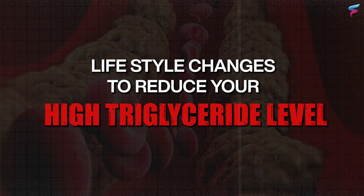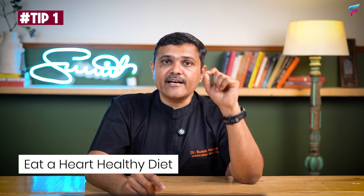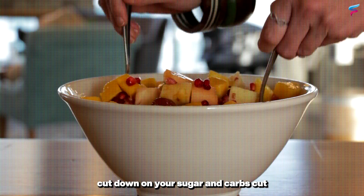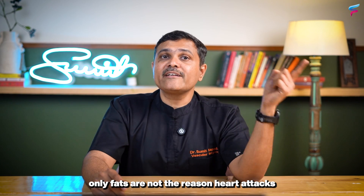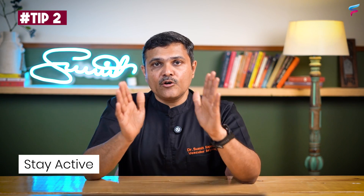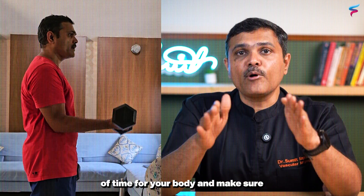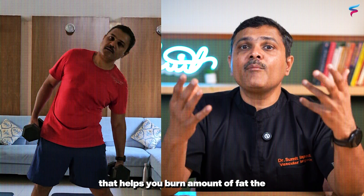Having known these signs, you should also know what lifestyle changes can reduce your triglyceride levels. The first is to eat a heart-healthy diet: cut down on sugar and carbs, and cut down on unsaturated fats, because carbohydrates also have a very important role in causing heart problems. The second important part is to become active — give 20 to 30 minutes of time for your body and do some physical activity that helps you burn fat.